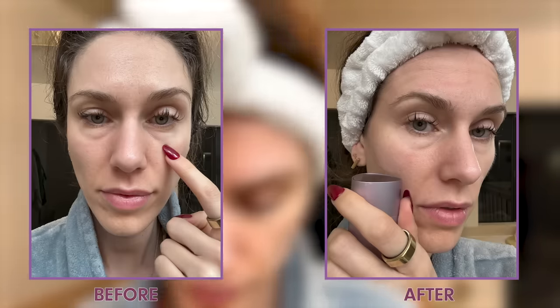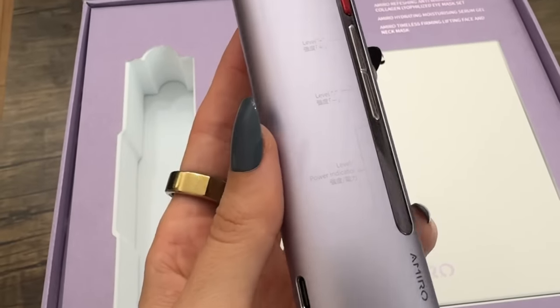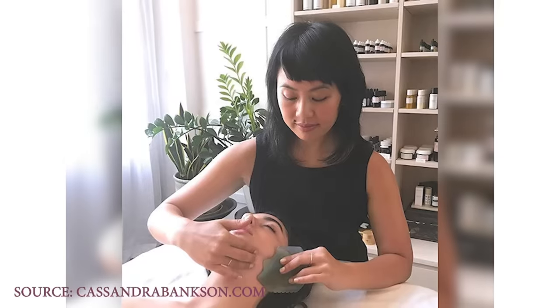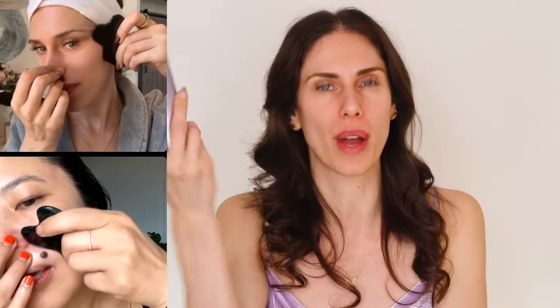Let me show you my before and afters — when I'm crying, puffy, or sleep-deprived, this does wonders in about five minutes, though you can use it for 10 or more. My favorite is the under-eye setting. Something unique: I don't go from the inside of the eye outward — I actually go from the outside in. I learned this from the founder of Lanshin, Sandra, who has studied gua sha for years and has specific under-eye de-puffing techniques.